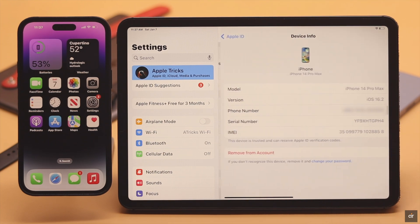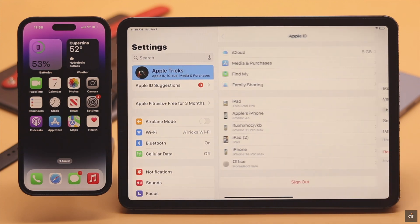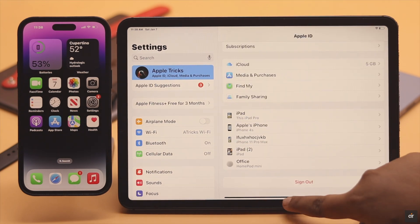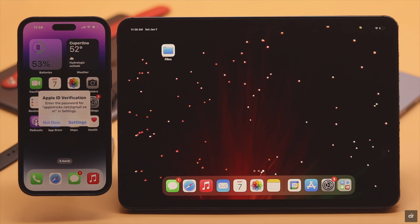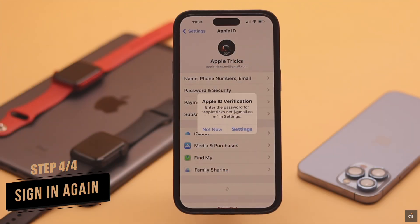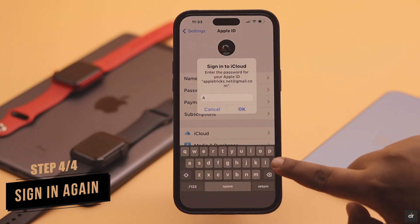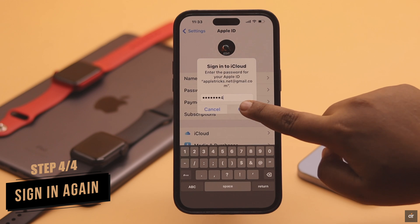If you're using the same Apple ID on multiple devices like your iPhone and iPad, and you remotely remove one device — like the iPhone — from your iPad without signing out from the iPhone, then it can cause this problem and your iPhone will keep asking for the Apple ID password.